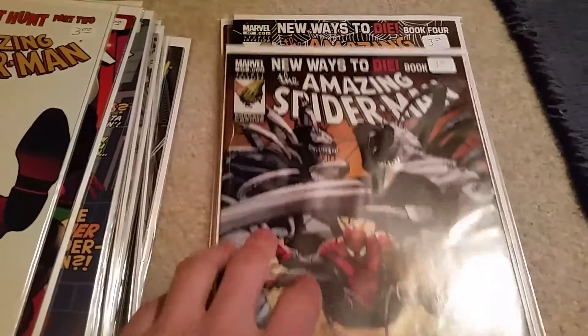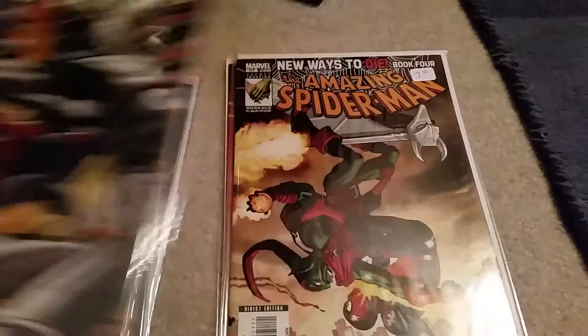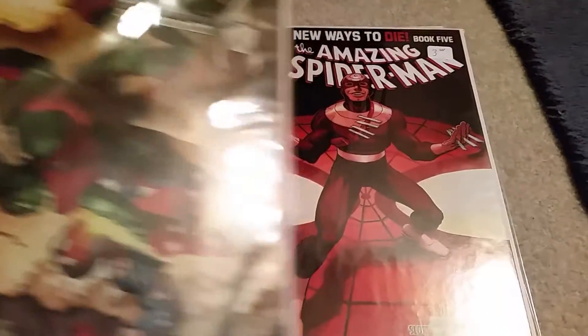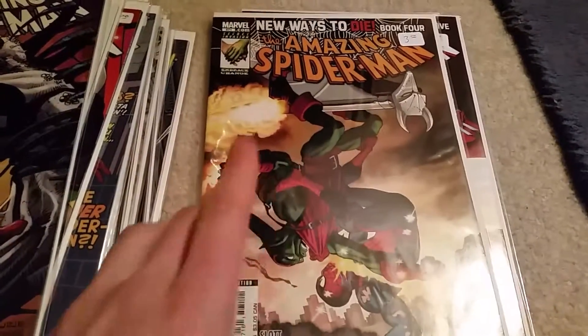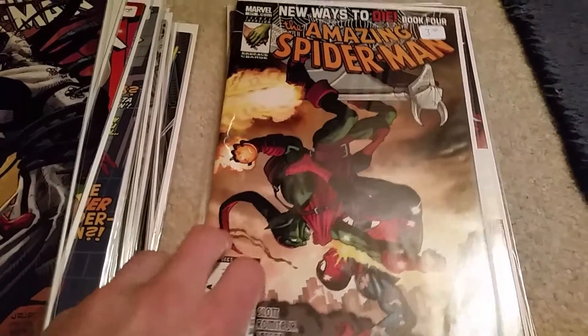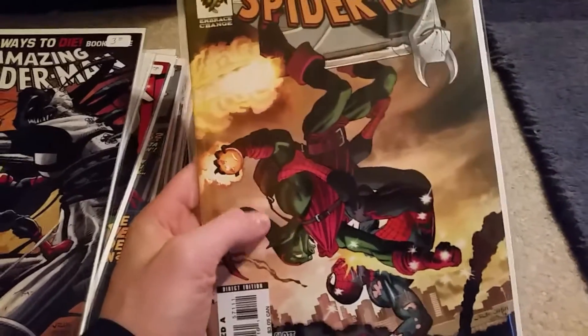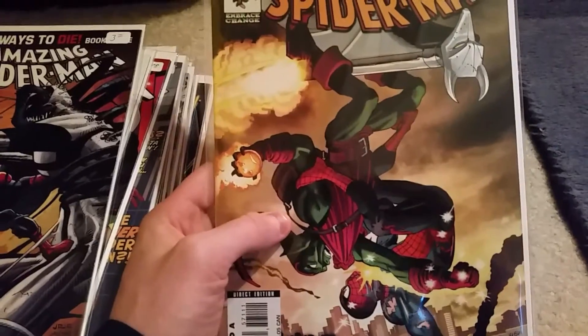I believe these were 570, 571, and 572 here. These were the last ones I needed to complete the New Ways to Die storyline. Love that goblin cover, upside down, fighting Spider-Man. This is, I believe, John Romita Jr. art. Love his work.